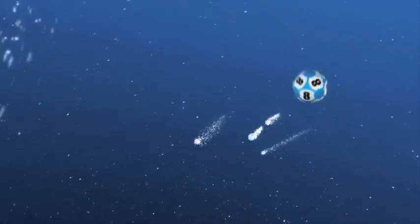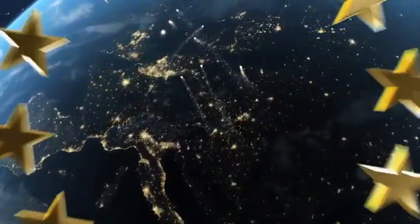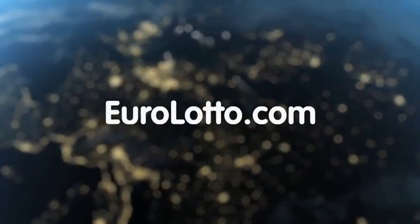That will be all from us tonight. We wish you all a wonderful week and hope to see you again tomorrow for another EuroLotto draw. Same time, same place.